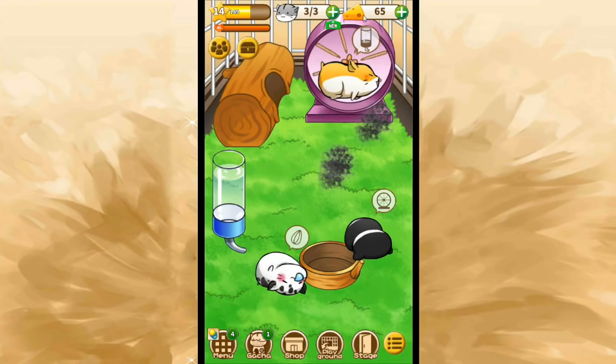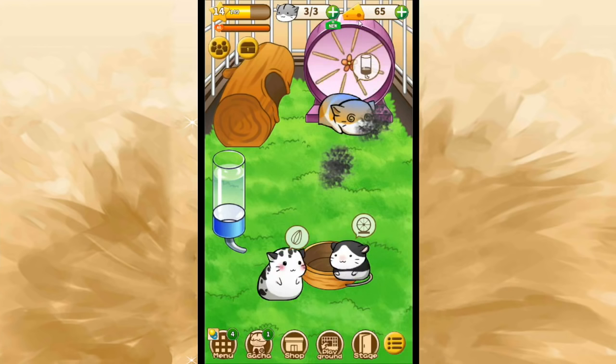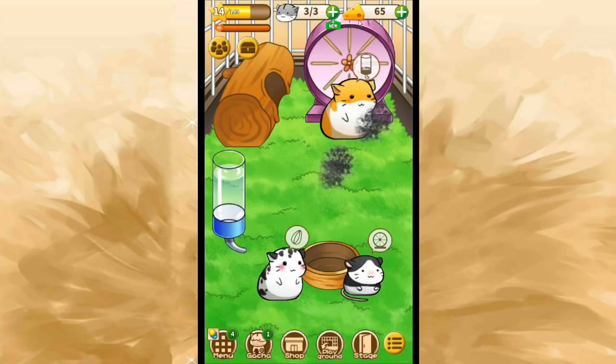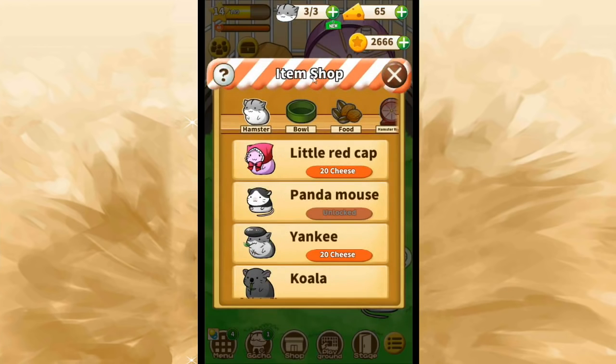Look how many little cheeses we have — because of course hamsters love cheese. That still makes me laugh because you don't actually feed hamsters cheese. But I have 65 cheeses from winning so many of the different events and from doing so many of the stage events. And I think I actually have a lot of gold coins too — 2,666 gold coins.